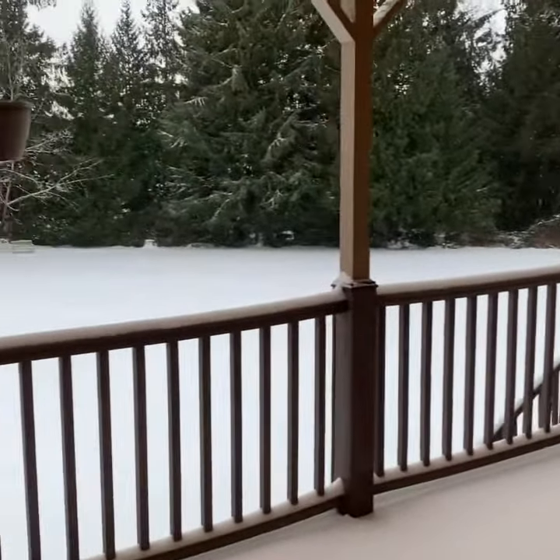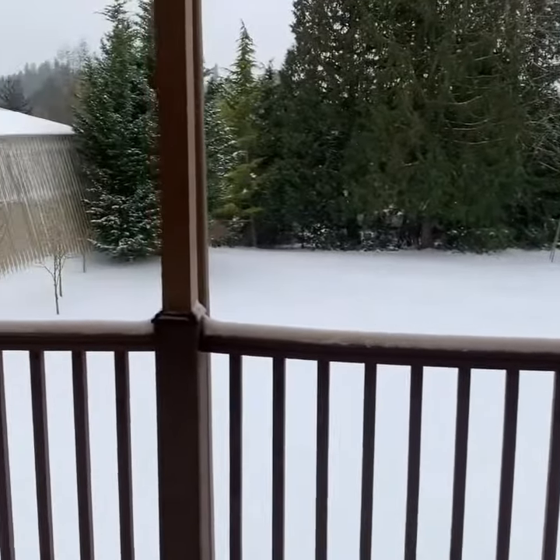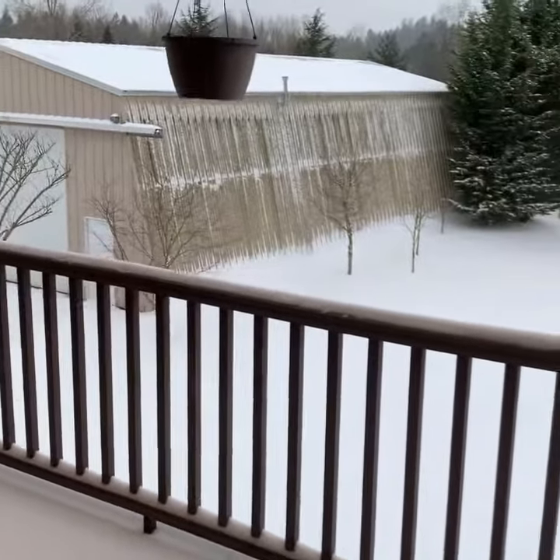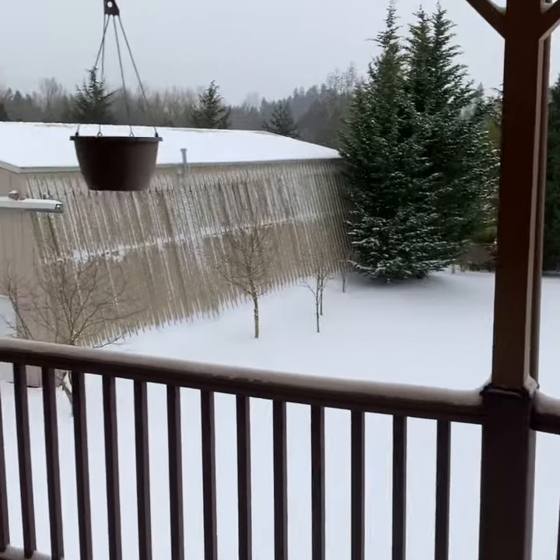It was a little windy last night so there's not much snow on the trees — not really at all. As you can tell, it's kind of drifted up the building there, the shop building where I keep my molds.